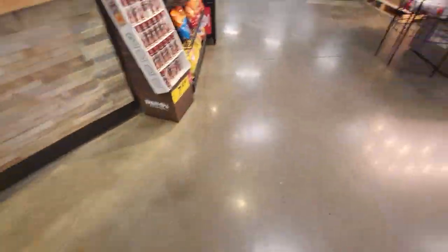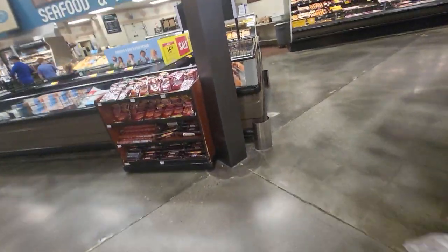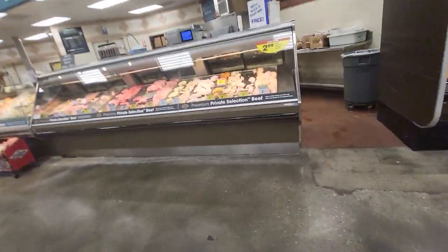The deli area of Kroger. And this is supposed to be like a super Kroger or something, because this is like the biggest Kroger I've ever seen. Plus it has a gas station outside, so this is like a big Kroger.